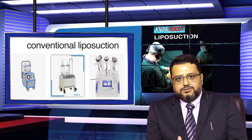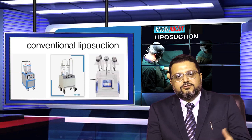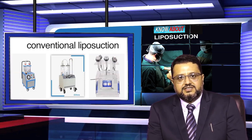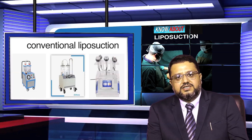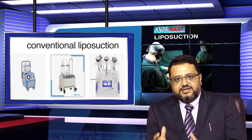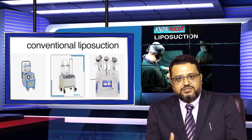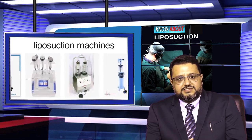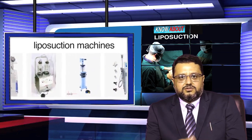If we talk about the advances in liposuction, when it first started it was basically a suction machine attached to a cannula, which we call conventional liposuction. With technological advances, there are now many techniques such as vibration-assisted devices, power jet, water jet, laser-assisted liposuction, and ultrasonic liposuction.